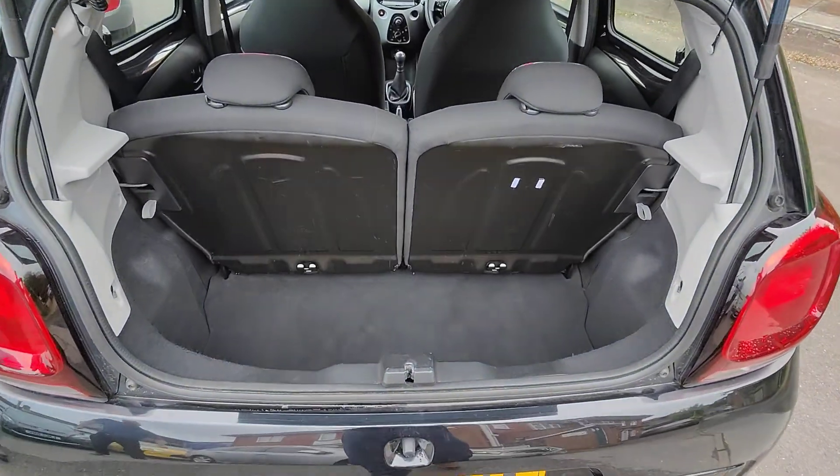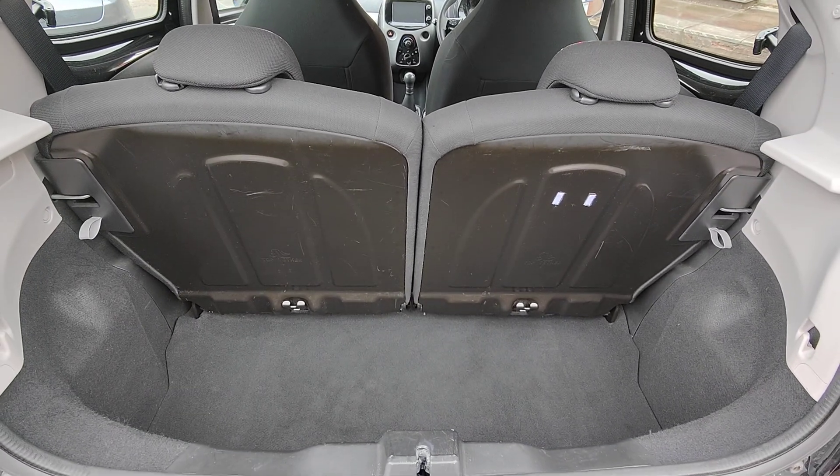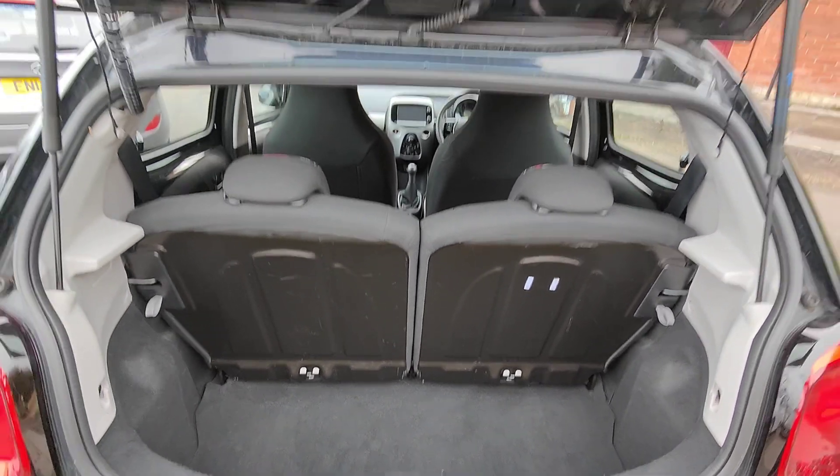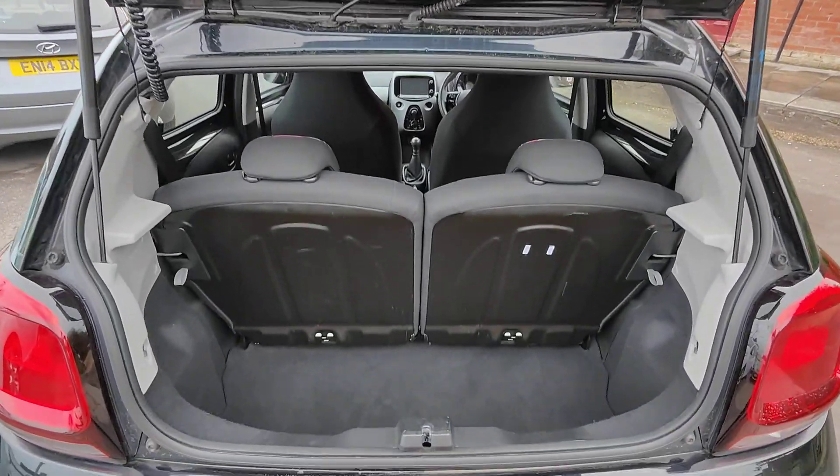Finally into the boot now, really good size. Twin seats as you can see, so they fold down flat should you ever need a larger space. And you do actually have the parcel shelf built into the tailgate which covers it up seamlessly.